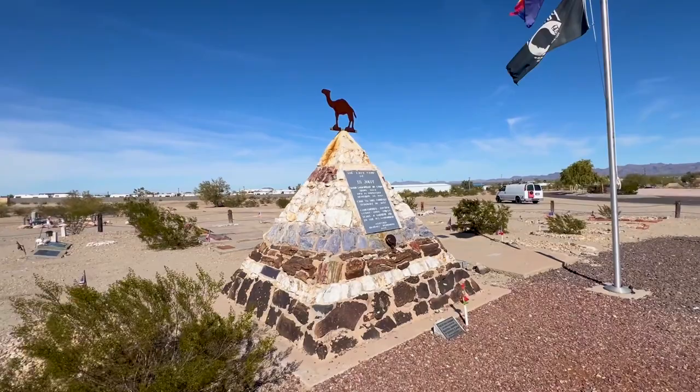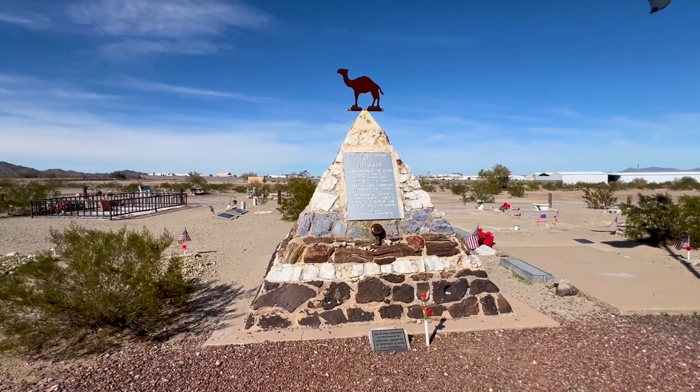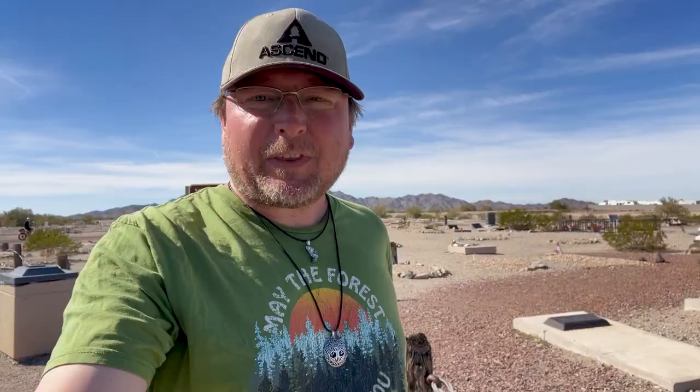In 1861, the Civil War commenced, ending the days of the camel corps. High Jolly returned to Quartzsite, trying his hand at mining, packing, scouting, delivering mail, and selling water to travelers. The Quartzsite Cemetery is named in honor of High Jolly.